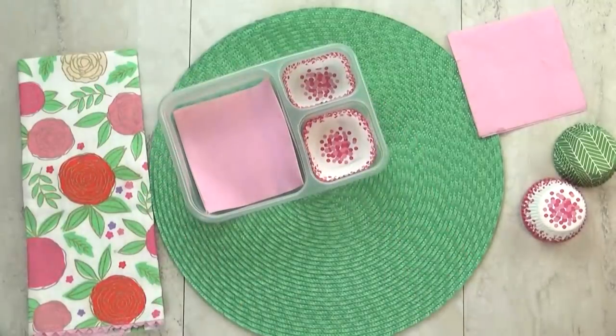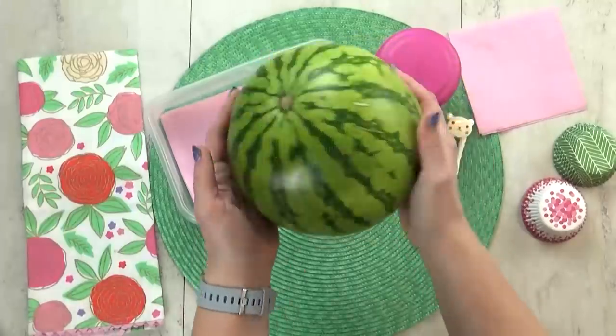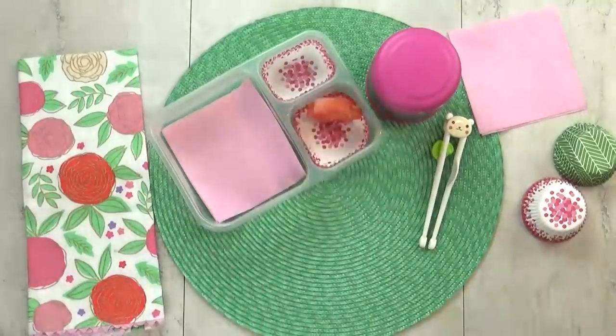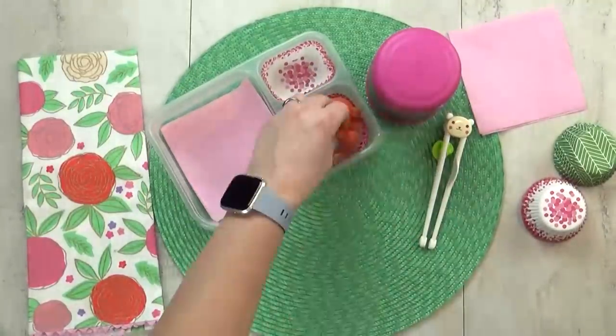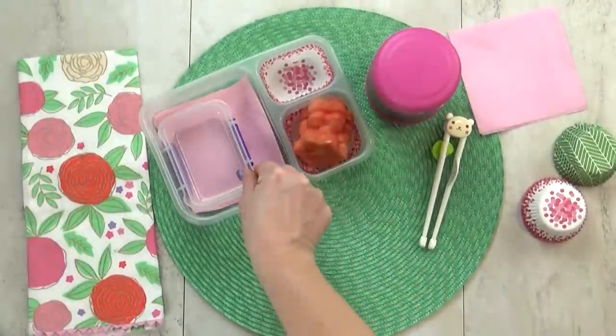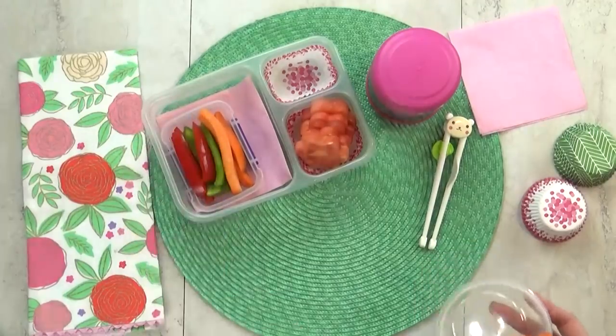For the fruit today, Hannah chose watermelon. The only one I could find at my grocery store was a teeny tiny one, but that's okay — it's still really cute. And to make them even cuter, I cut them in the shape of a flower. Next, we're moving on to the veggies — Hannah chose a combination of carrots and peppers, and I went ahead and cut all these into sticks, perfect for dipping in ranch.